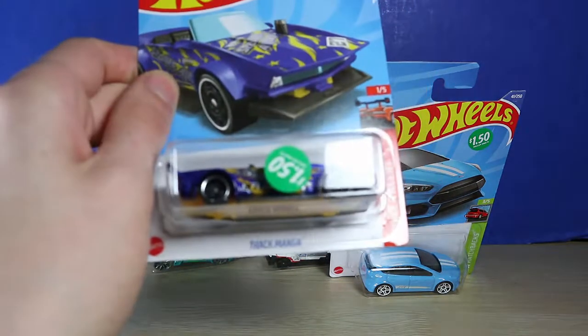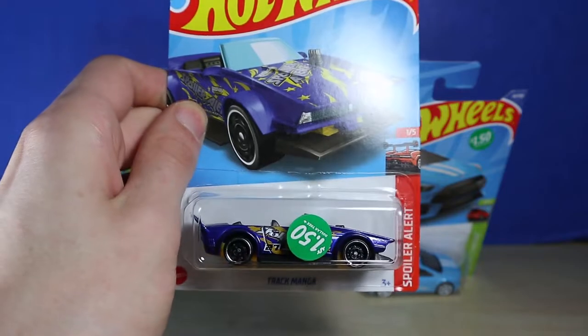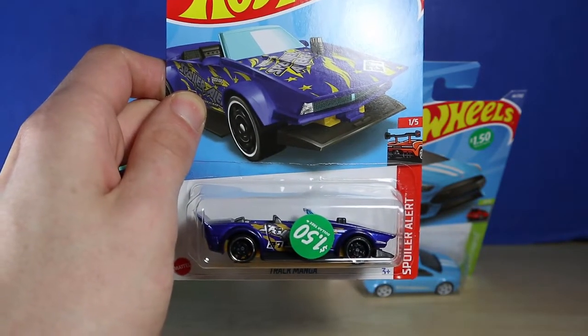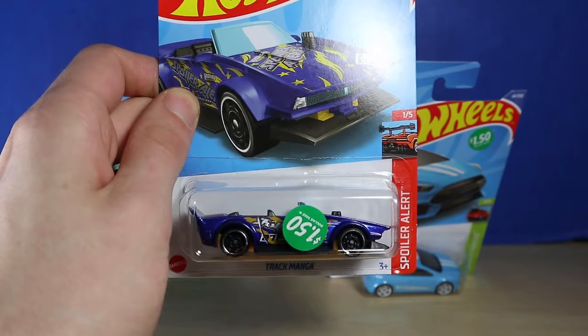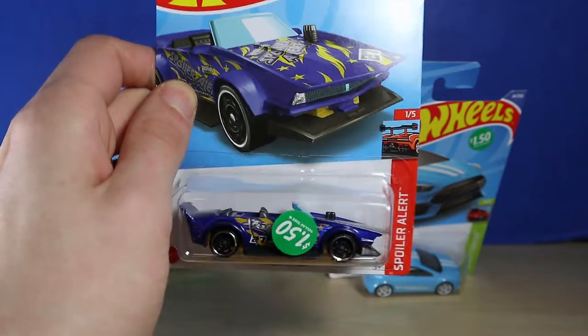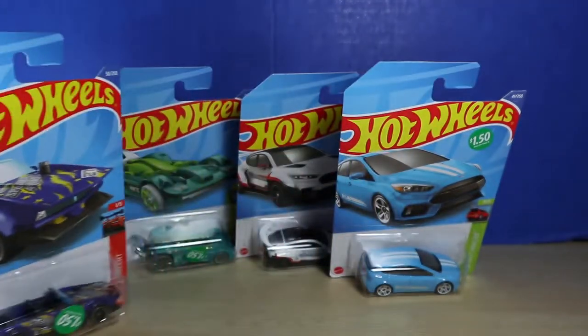Another car that I really like was Track Manga. I've always wanted it, but for some reason I never picked it up. I finally decided to do it, and I love the color scheme of this one in particular. The dark blue and the yellow really suits it, so I'm really happy about that.